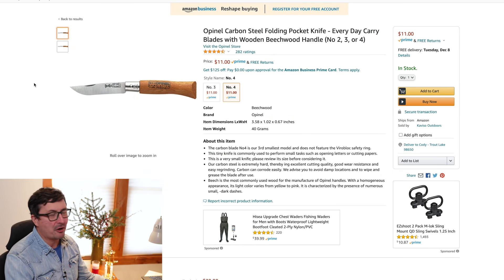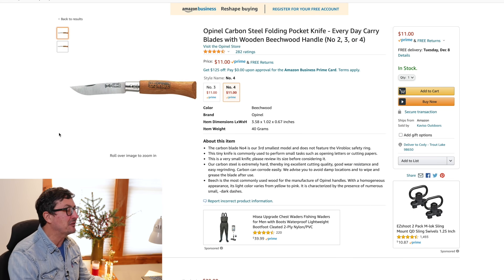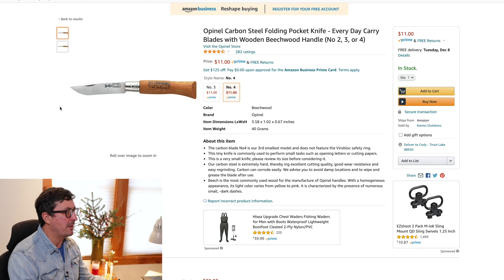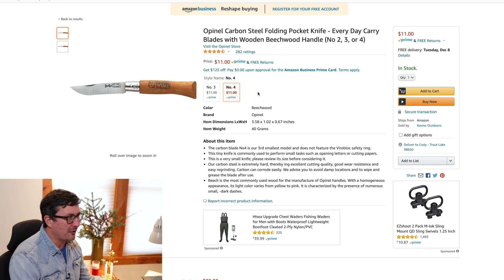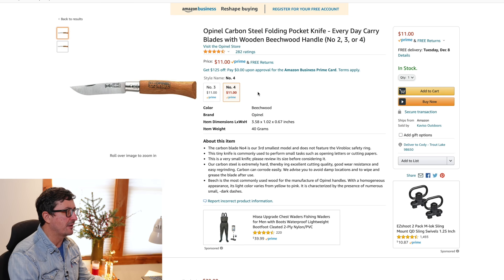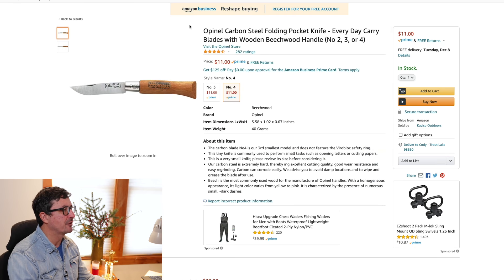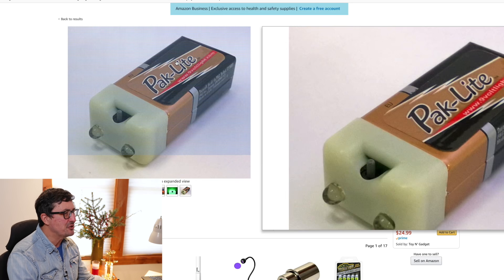Number two — the Opinel French lockback knife makes it onto every Christmas list. This is the knife that Mrs. W carries, and so does her mother. They're just delightful little knives and a wonderful value. I'd recommend the number four — the number three is a little small, great for a purse, but the number four is a wonderful, beautiful knife with nice steel, easy to sharpen, wonderful heritage. At eleven dollars with free shipping, you just can't beat it. That little silver collar rotates to lock the blade — it's a two-handed knife, but very cool.